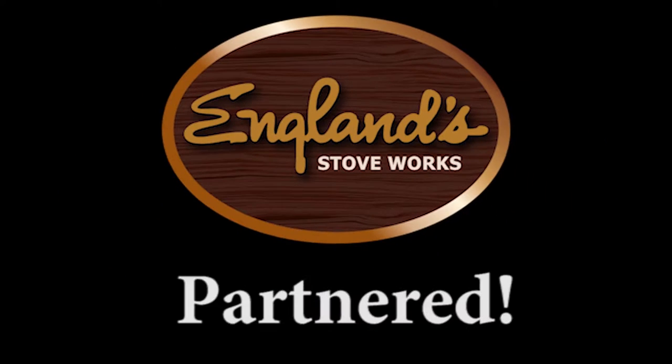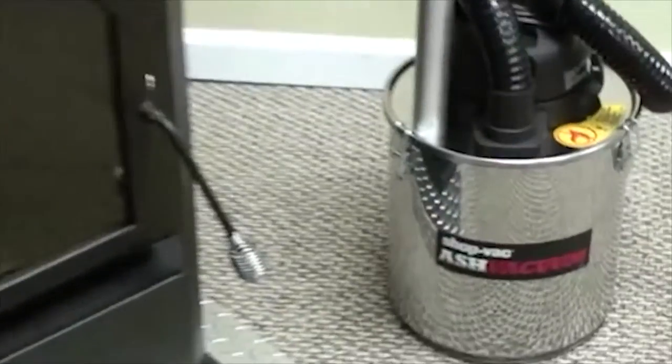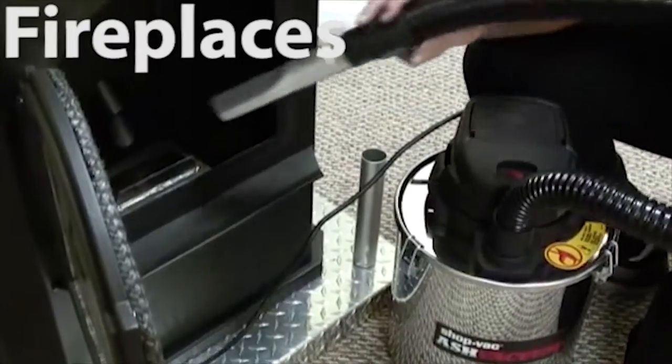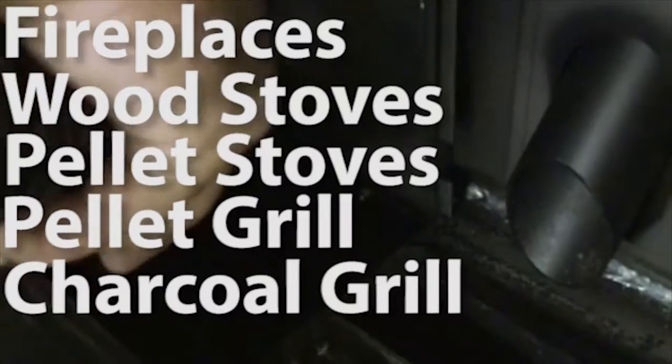England Stove Works has partnered with the premier name of the utility vacuum industry to bring you the very effective, affordable ShopVac ash vacuum. This vacuum is great for cleaning fireplaces, wood stoves, pellet stoves, pellet or charcoal grills, and more.